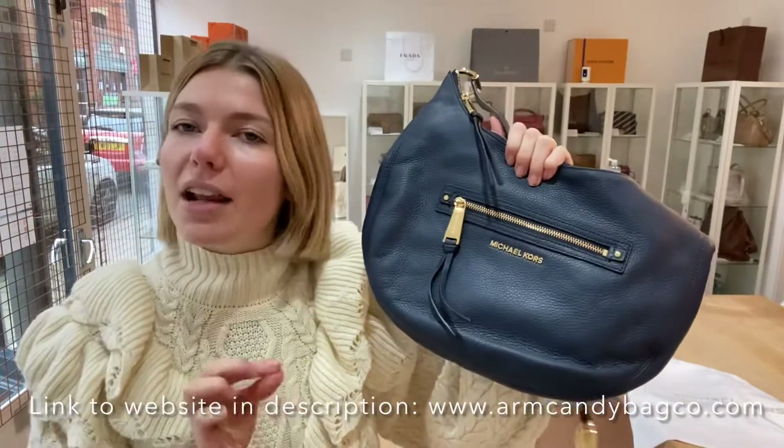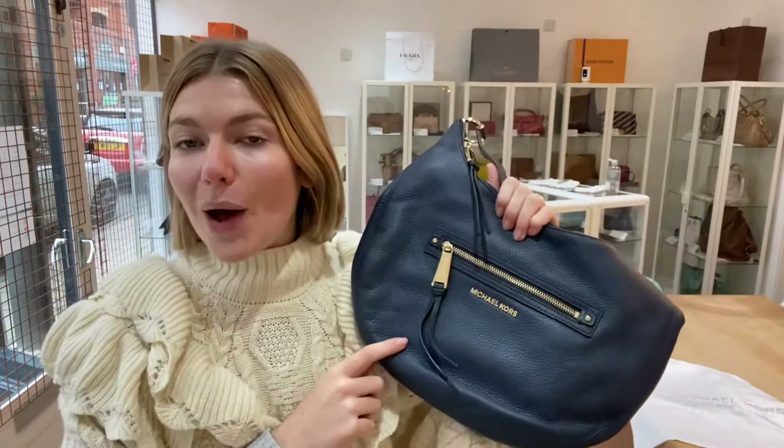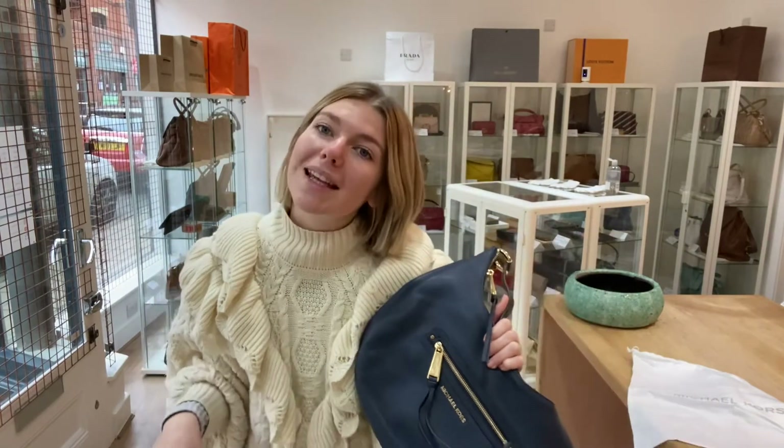So it is in very good condition throughout. This is such a nice hobo, it feels really special - I really like it. If you like it too, the link is in the description below - go check it out, check out all of our other beautiful pieces of Arm Candy, and we'll see you again tomorrow with another beautiful piece.